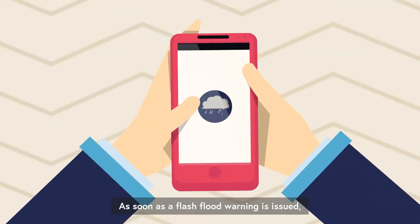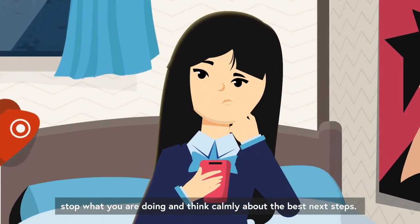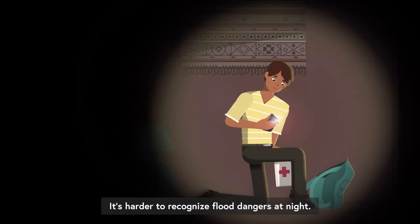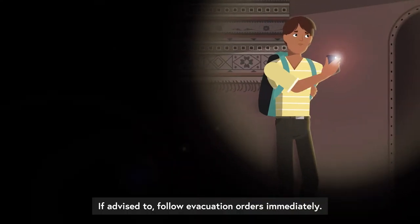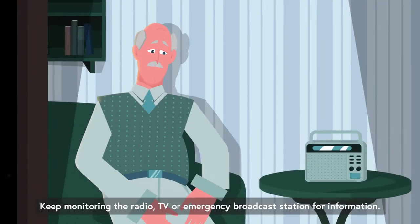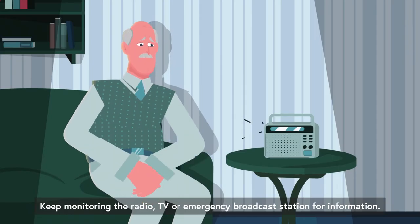As soon as a flash flood warning is issued, stop what you're doing and think calmly about the best next steps. It's harder to recognize flood dangers at night, so be prepared. If advised to, follow evacuation orders immediately. Keep monitoring the radio, TV or emergency broadcast station for information.